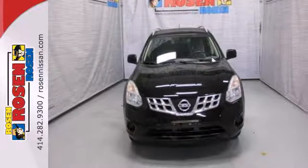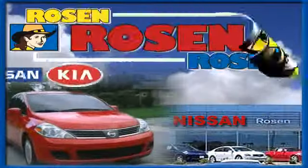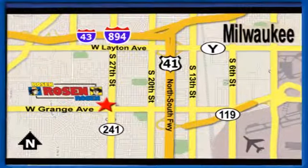See it for yourself today. No pressure, no games, no aggravation. That's Rosen Nissan Kia. We're conveniently located just west of Mitchell International Airport at 5505 South 27th Street.